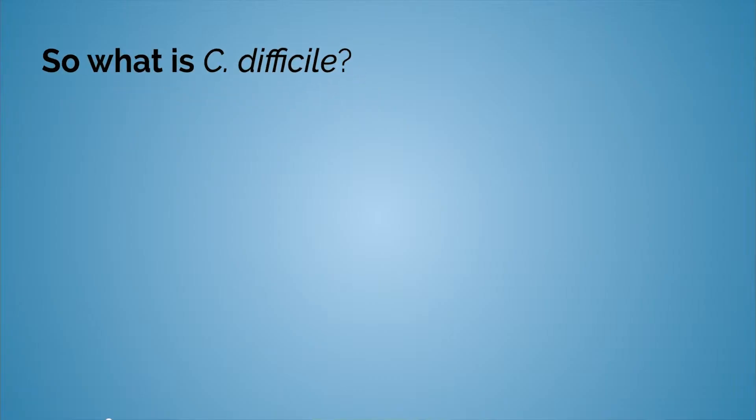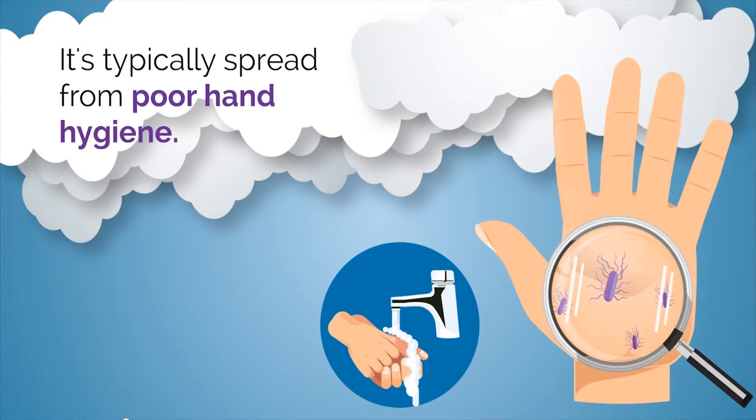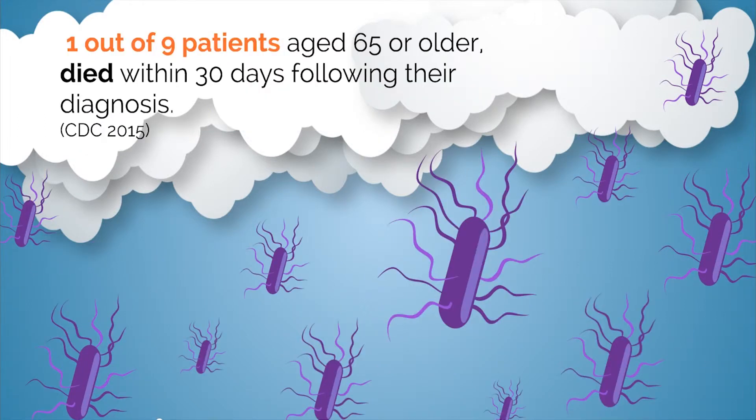So what is C. diff? C. diff is a bacteria that causes what is commonly referred to as the deadly diarrhea. It's typically spread from poor hand hygiene. More than 100,000 C. diff infections develop among nursing home residents each year, and one out of nine patients aged 65 or older died within 30 days following their diagnosis.